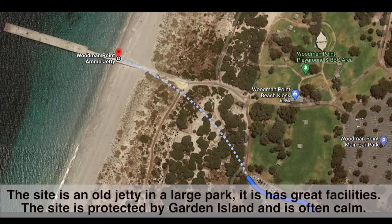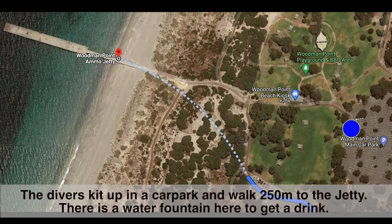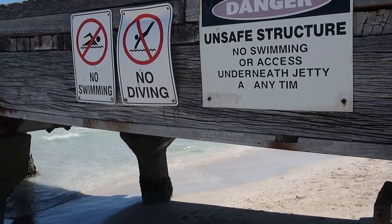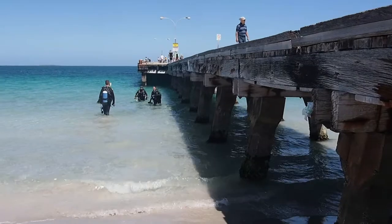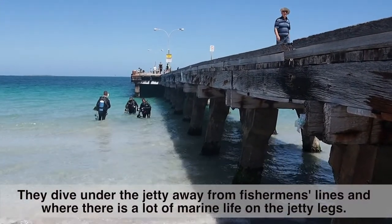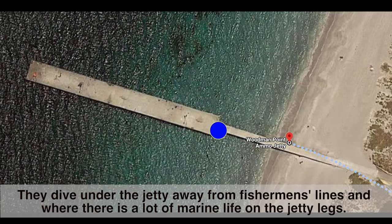The site is an old jetty in a large park with great facilities. It is protected by Garden Island and is often calm. The divers gear up in the car park and walk 250 metres to the jetty, where there is a water fountain. They dive under the jetty, away from the fishermen's lines, where there is a lot of marine life on the jetty legs.